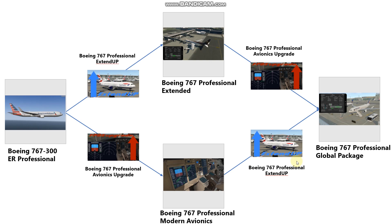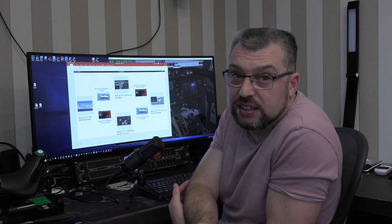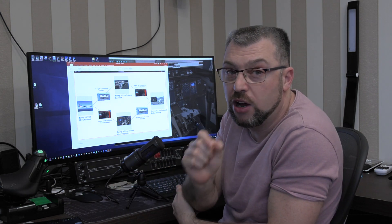Just to help you stay unconfused: when you buy those upgrades, you do not get a new key because you already have one, and you do not get any new files. What happens is you receive an email, and all you need to do is use your updater as you would for any regular update — then you'll get the fuller version according to your purchase. If you have the 767-300 Professional and want the full global package, you need to buy two things: the Extend Upgrade and the Avionics Upgrade, in any order. The updater will automatically know you now possess the full product. I hope you enjoyed the 767 FPDS and I'll see you soon.